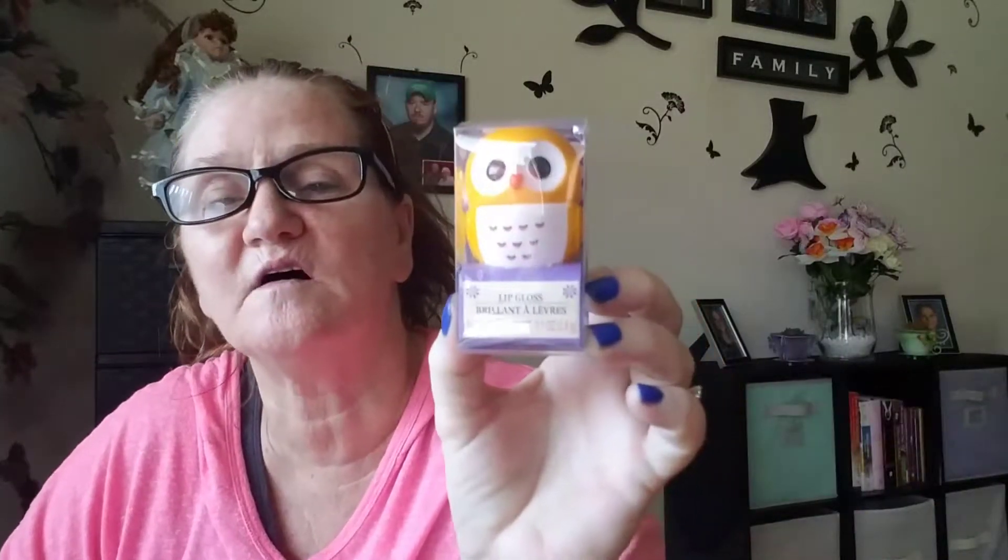I seen this little guy sitting there all by itself. This is one of the little lip glosses. And I did get lucky — I showed you in one of my hauls and found a little pink owl lotion. I was trying to ask a cashier girl in there, but she was kind of cocky and hateful. I don't know if she's new or not — she said she didn't know if they'd be getting them or not. She was kind of rude.